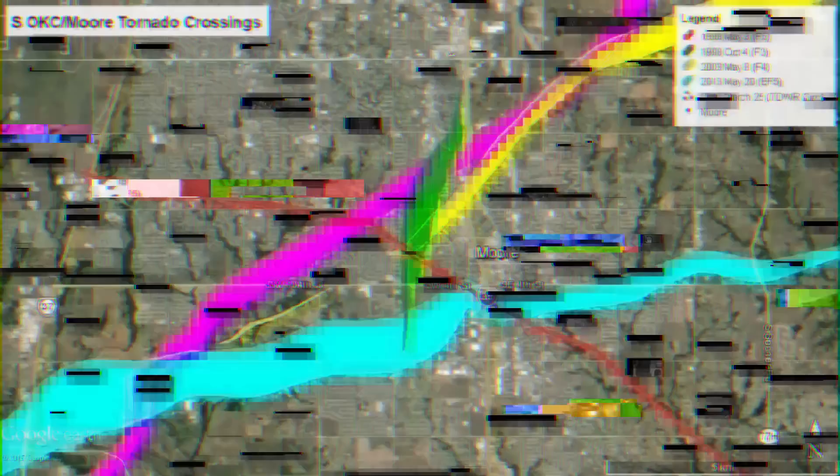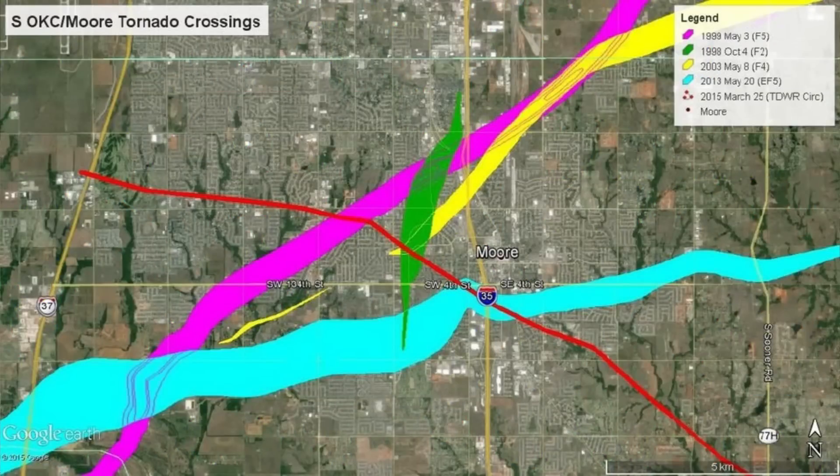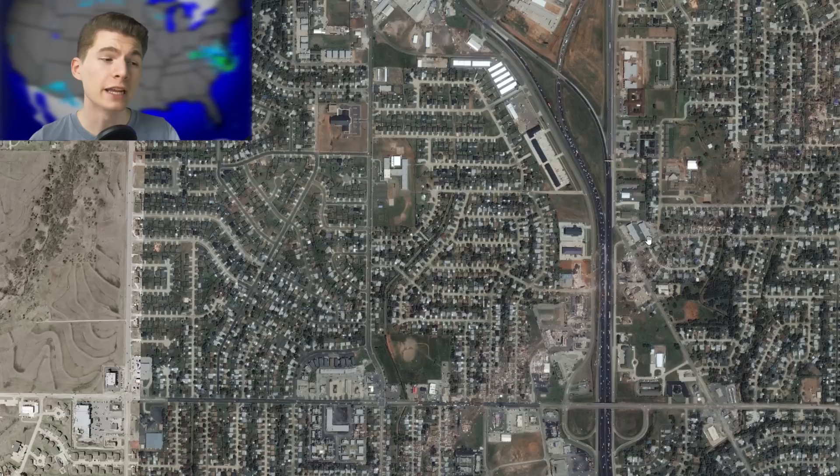It's important to note that the 1999 and 2003 tornadoes crossed paths, but thankfully there is not a singular spot where the 2013, 1999, and 2003 tornadoes all crossed. If there was, that might be a candidate for the unluckiest spot in the United States.